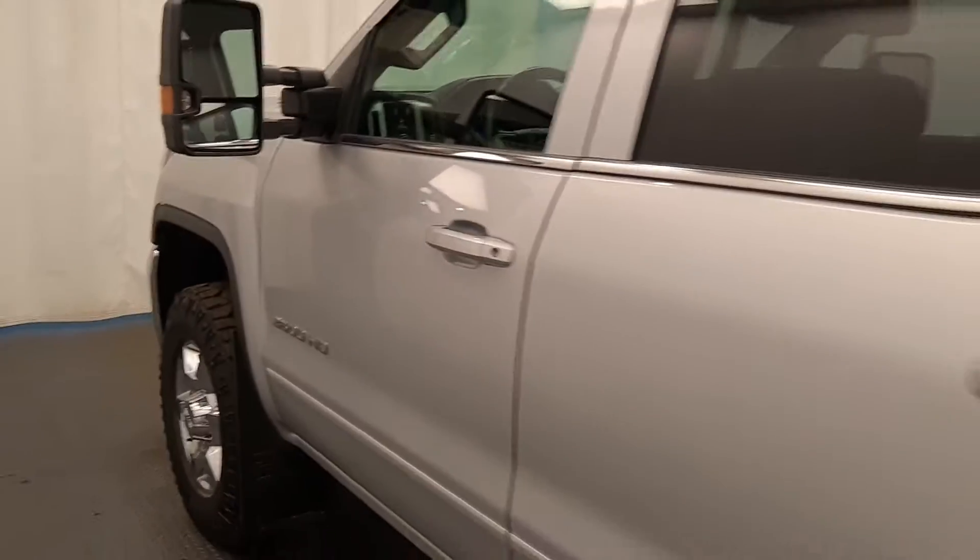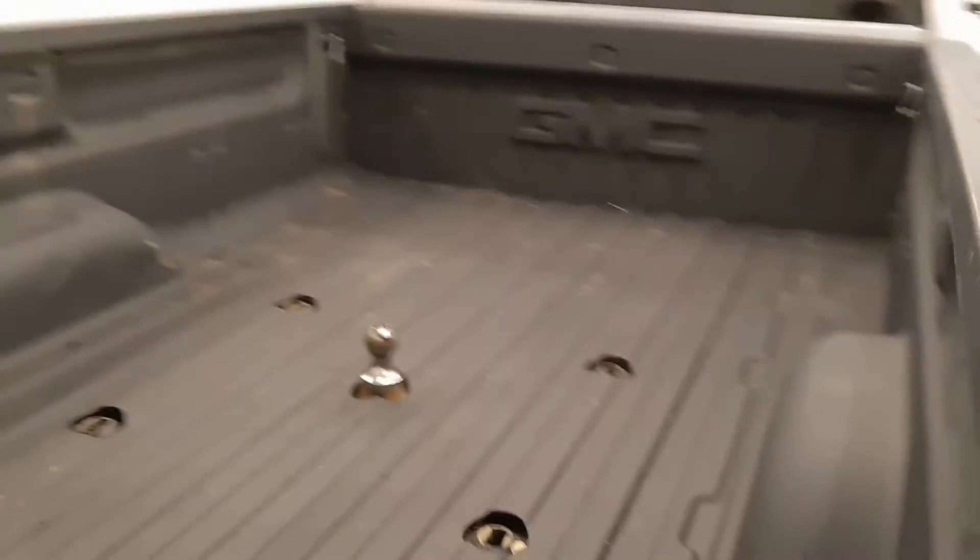Moving back out to the exterior, we have chrome alloy rims, mud flaps, a tailgate step, backup camera, spray-on box liner, and more cargo space.